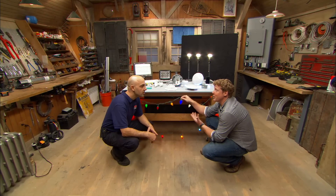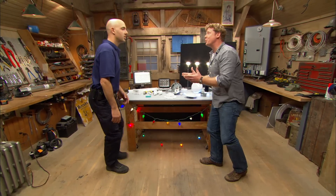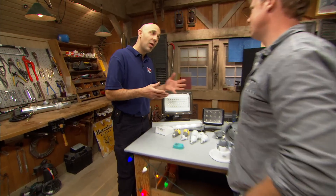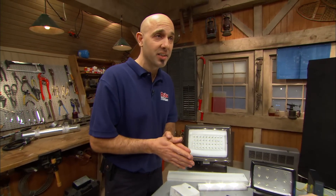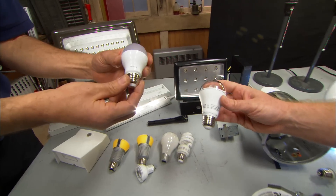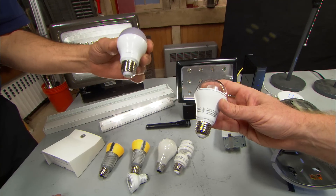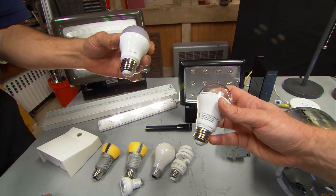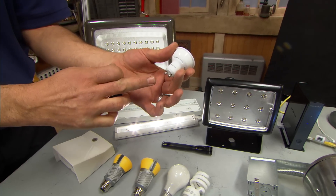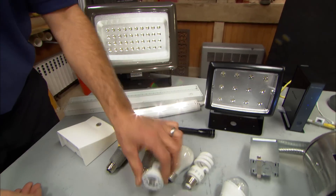LED technology is super efficient, and the quality of the light is excellent. We have retrofit bulbs that go into existing fixtures — an LED light bulb that screws into a regular socket. We also have reflective-style bulbs with different bases that reflect the light forward.